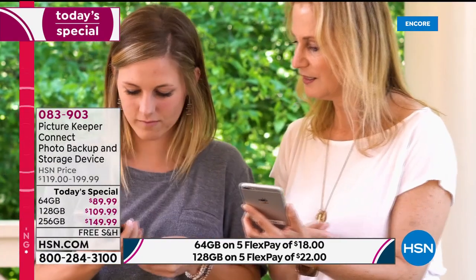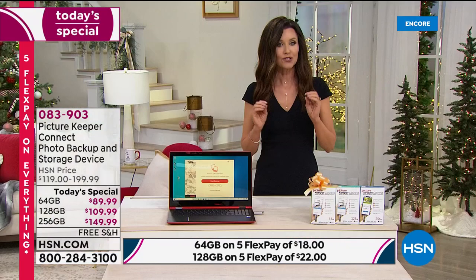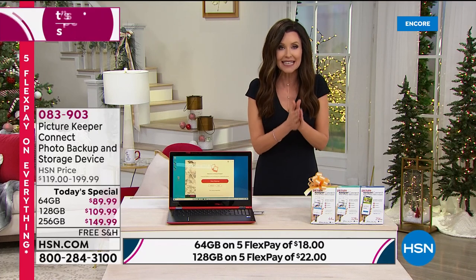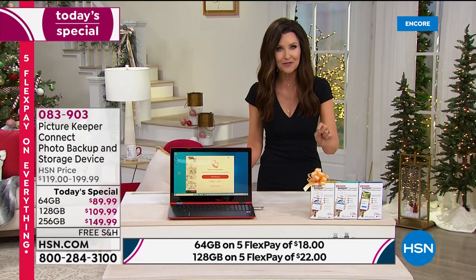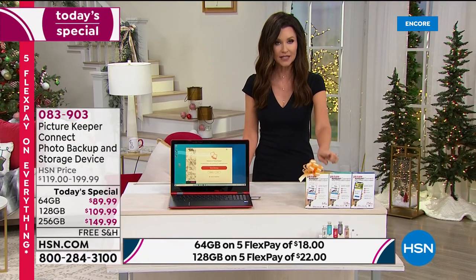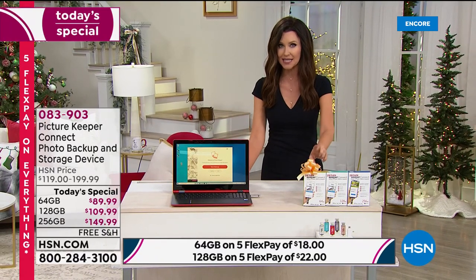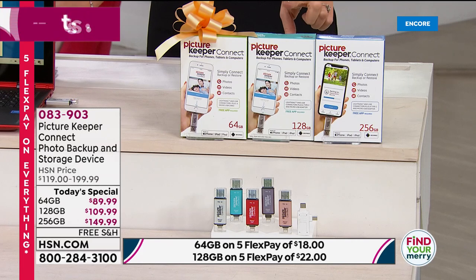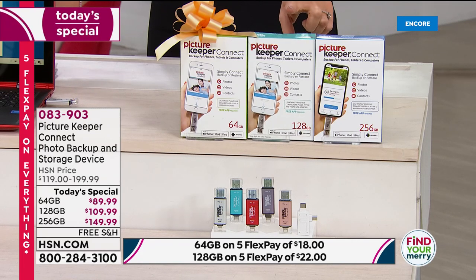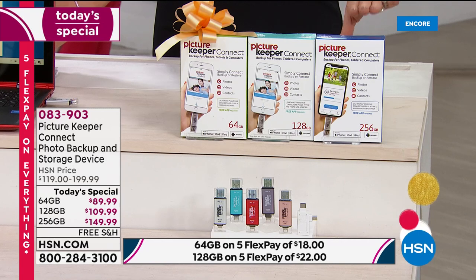It doesn't matter if you have Apple or Android, if it's a phone, a tablet, or your computer. You can save, store, and protect 64 gigs — that's 32,000 photos — protected and safe on the 64 gig Picture Keeper Connect. You're going to save $30 on that one today: $89.99, usually $119. You could also choose the 128 gig that will save 64,000 photos, and you're going to save $50 on that today. You can get it home for $22 on any credit card.